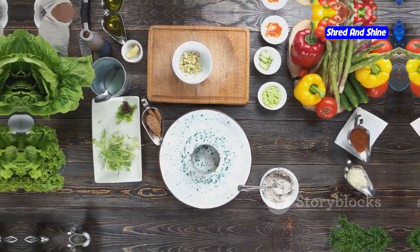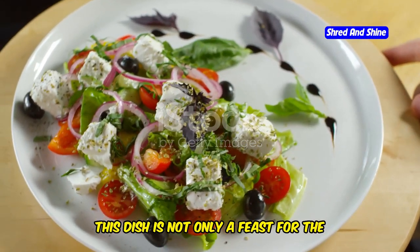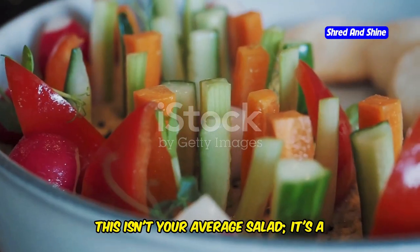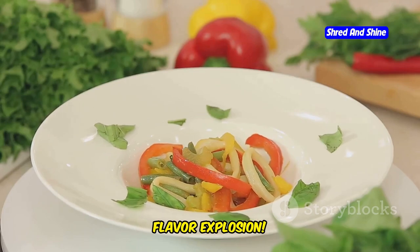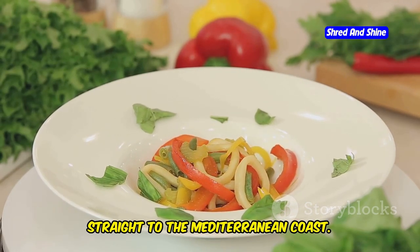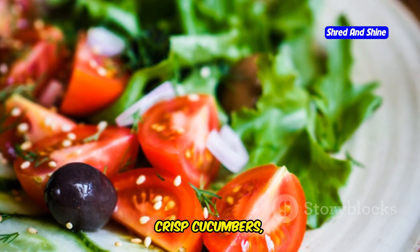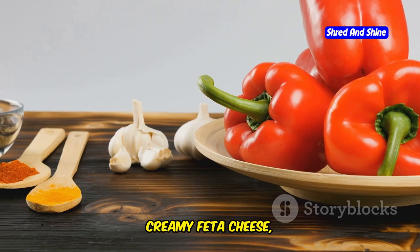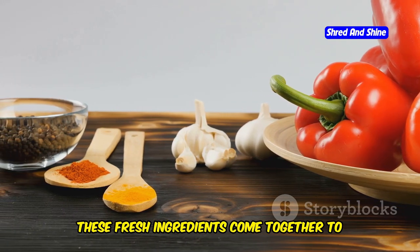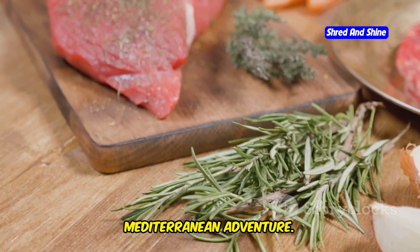Ready to dive in? Let's get cooking. Let's start with a classic — the Mediterranean salad. This dish is not only a feast for the eyes, but also a delight for the taste buds. This isn't your average salad; it's a flavor explosion. Each bite is a harmonious blend of textures and tastes that transport you straight to the Mediterranean coast. Imagine juicy tomatoes, crisp cucumbers, salty olives, creamy feta cheese, and a zingy lemon dressing. These fresh ingredients come together to create a symphony of flavors — the perfect way to kick off your Mediterranean adventure.